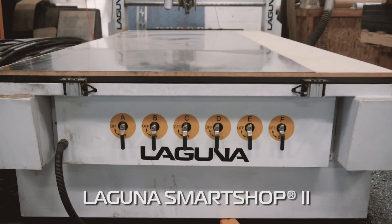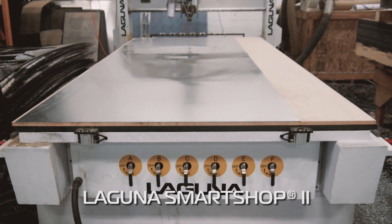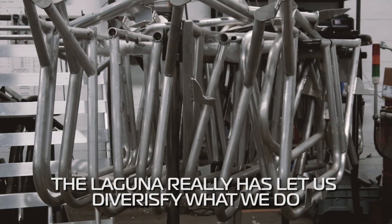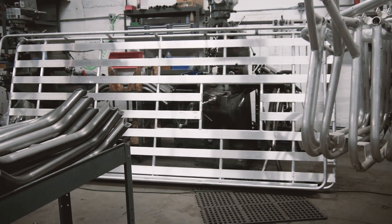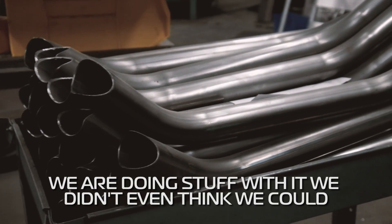We ended up getting a Laguna and really have diversified since then — got into doing a lot of aluminum cutting, a lot of plastic, and anything that can fit underneath that gantry. The Laguna has really let us diversify what we do. We brought on a whole bunch of new customers and we're doing stuff with it that we didn't even think we could.